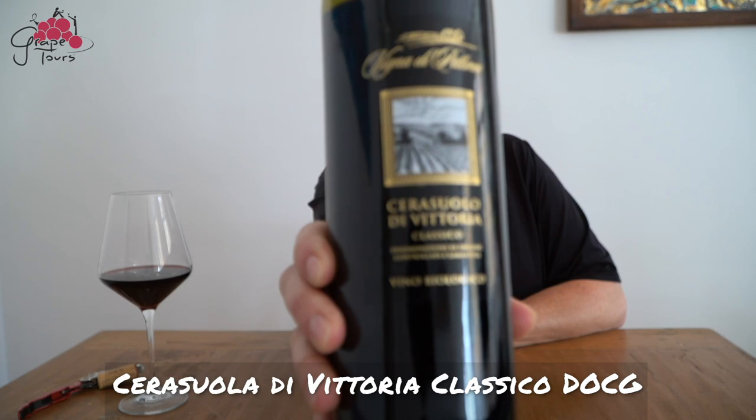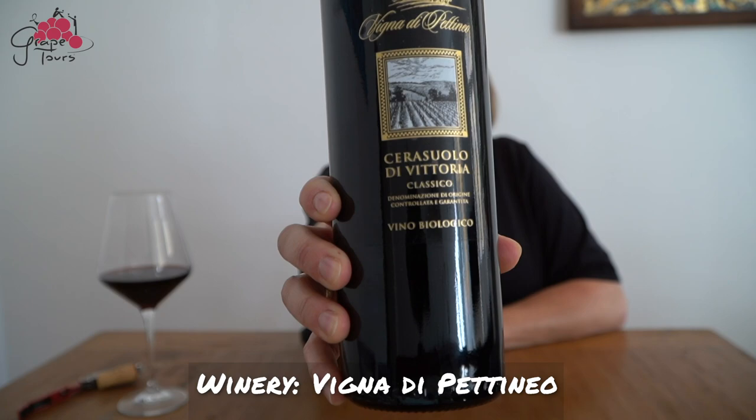Let's try it. Cerasuolo di Vittoria from the vineyard Viña di Petineo. This is an organic winery. The vintage is 2014 and the blend is 50% Nero d'Avola and 50% Frappato.